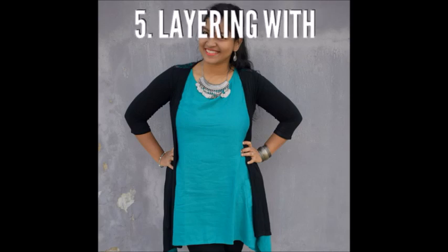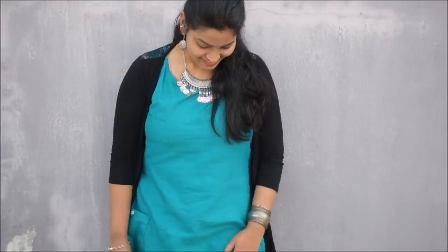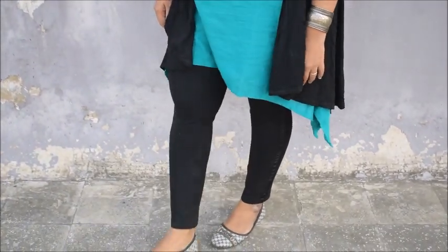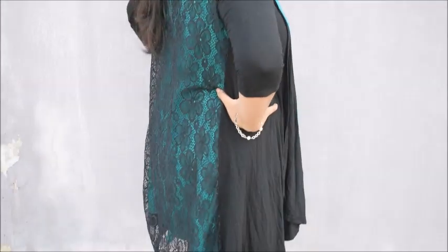The next look is layering with a long shrug. I have a lot of shrugs — you should have some because they are a savior. I created this look with a flowy kurti I got from RJO, paired with a net shrug that is netted from the backside, and some silver jewelry. It's a perfect look for daytime, a date night, or any occasion — simple yet so stylish.